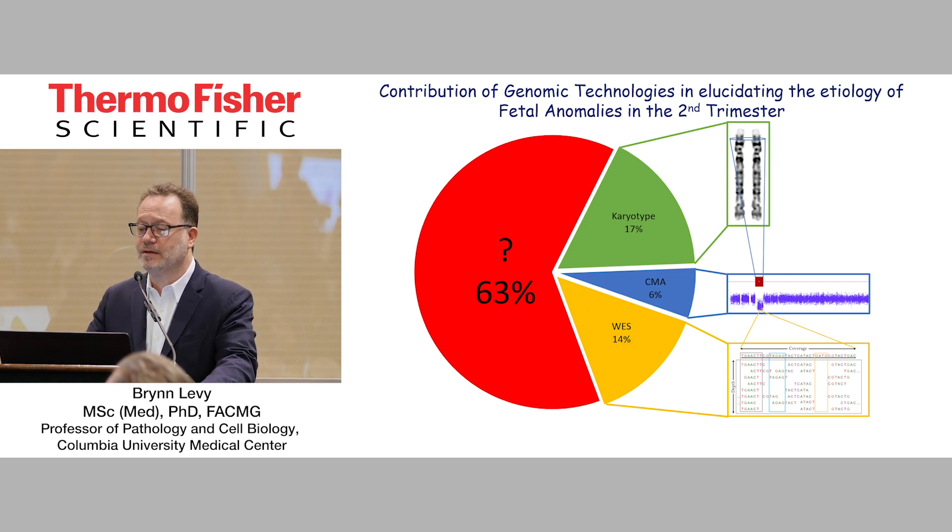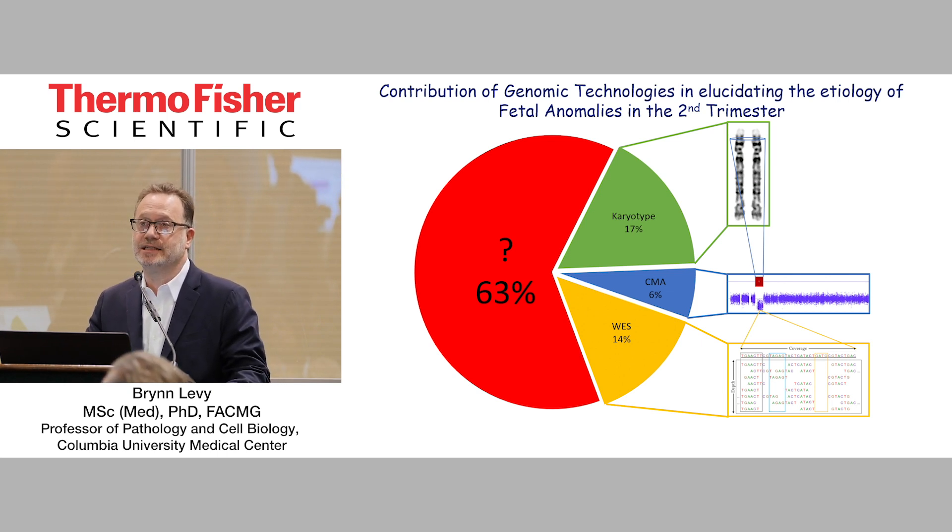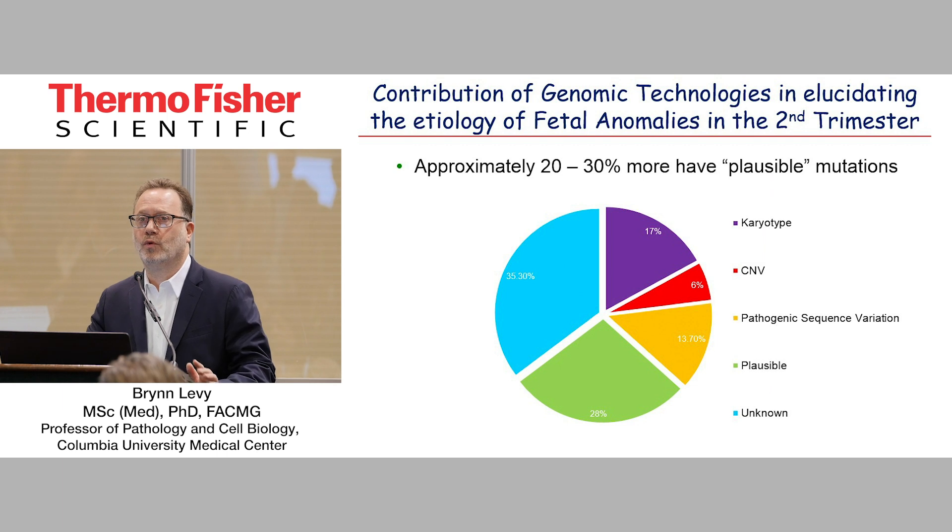If we start adding microarray, over and above the 17%, you're going to get an additional about 6%. And we started, along with a couple of other groups, to look at sequencing. Over and above that, we actually just published in The Lancet our big non-selected study — meaning we didn't pick and choose, we just had certain criteria and took every single case. And this is actually about 13.7%, which I rounded up to 14%. So that still leaves a big chunk of the pie, questioning what is causing the fetal anomalies that we see in the second trimester once we have normal karyotype, fetal sequencing, and CMA.